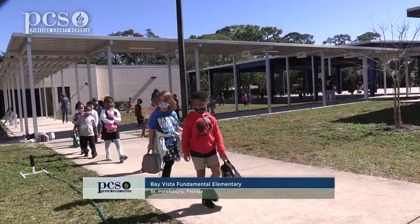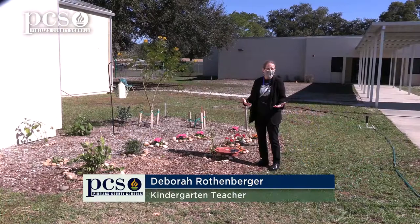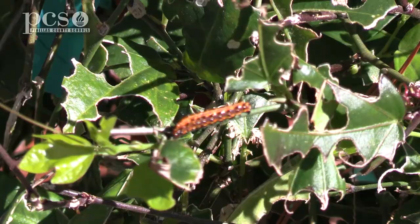Here at Bay Vista, they have started a pollinator garden. This is our butterfly garden for kindergarten, and how we got started — in kindergarten we talk about the life cycle of the butterfly, so we would always have milkweed left over from that, so we planted it and the children loved it.